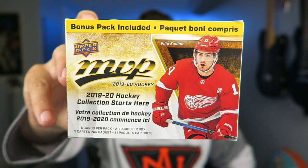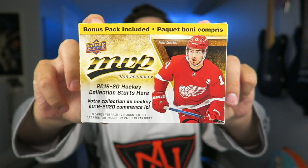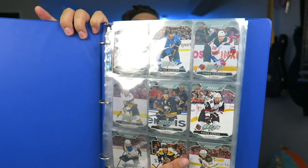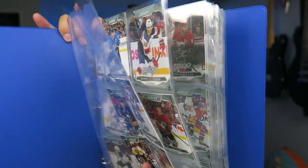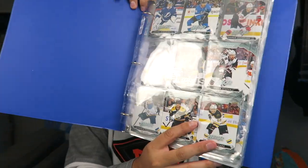Hey everybody, how's it going? Thanks for stopping by. In a previous video I opened up a box of Upper Deck MVP 2019-2020. MVP is one of my favorite sets to collect hockey card wise and I had a lot of fun, so I'm going to open up another one. It's the Blaster Box. I got this one off of Amazon.